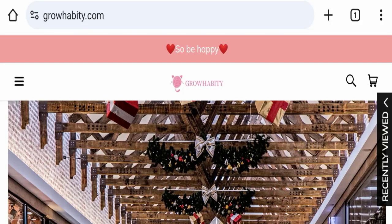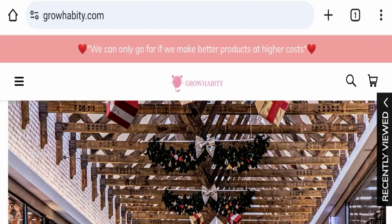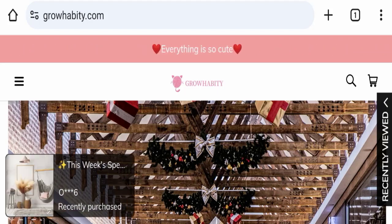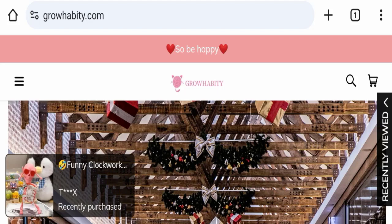Hello everyone and welcome back to my YouTube channel, Scam Advice. Today's video is about Growhabity Reviews, and we are going to update you with this unbiased review. If you are going to buy any product from this website, please watch this video. And if you have already experienced any fraud, not received your product, or got a damaged product, please watch this full video to find out how to get your money back.